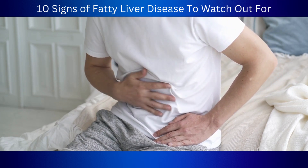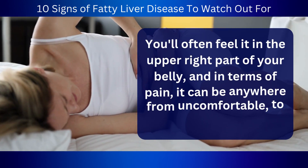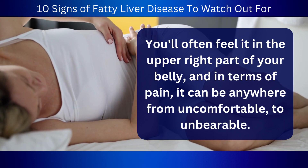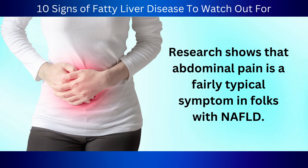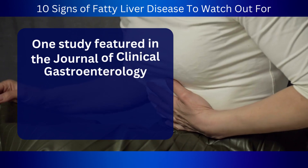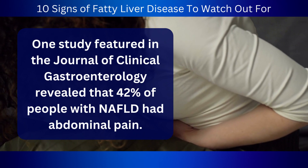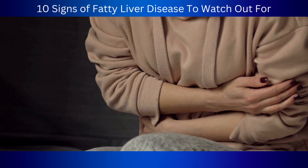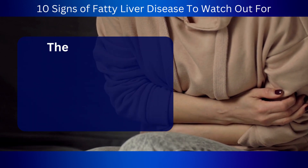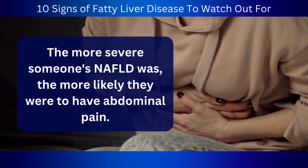You'll often feel it in the upper right part of your belly, and in terms of pain, it can be anywhere from uncomfortable to unbearable. Research shows that abdominal pain is a fairly typical symptom in folks with NAFLD. One study featured in the Journal of Clinical Gastroenterology revealed that 42% of people with NAFLD had abdominal pain. Another study in the Journal of Hepatology showed that the more severe someone's NAFLD was, the more likely they were to have abdominal pain.